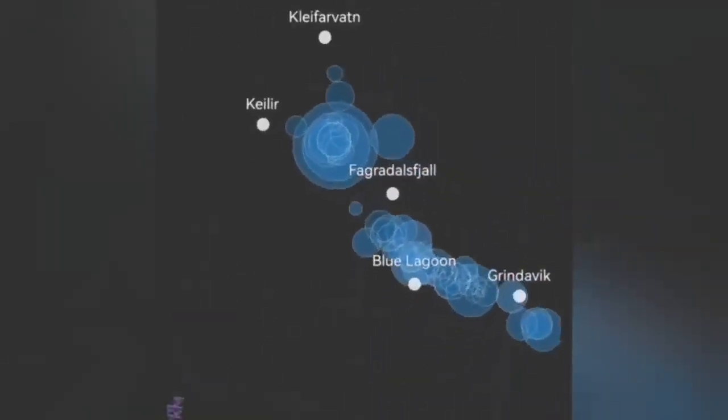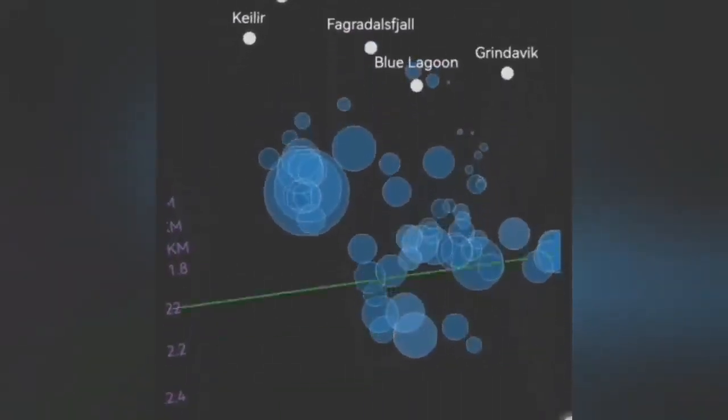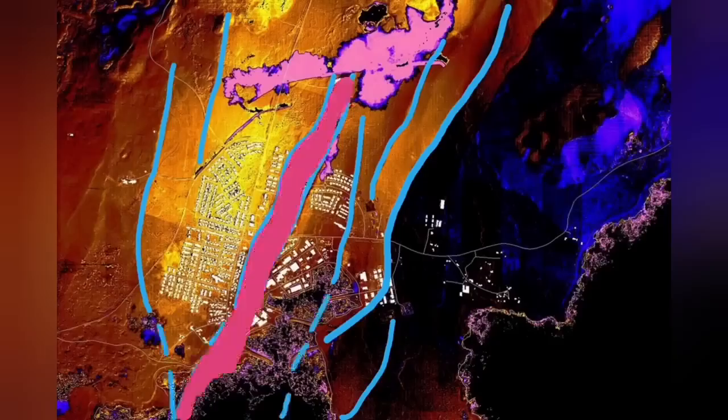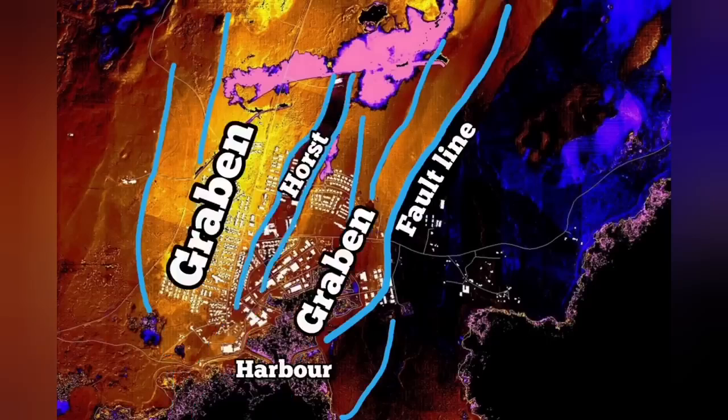Before that, we had activity to the north of Grindavík — in Hagafell and Sundhnúkur we had eruptions. In November we had the earthquake, then in December an eruption, and in January again an eruption. Through this graben you can see in the middle part, and the fault lines and the horst in the middle, we had cracks in Grindavík — but no eruption. Magma was not there.